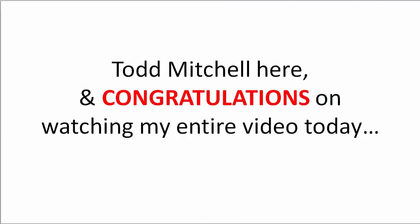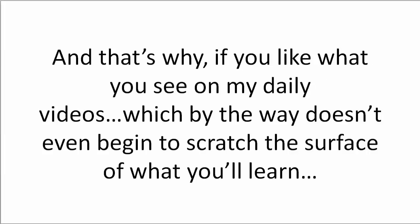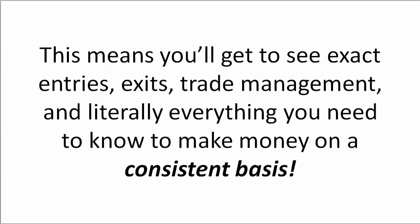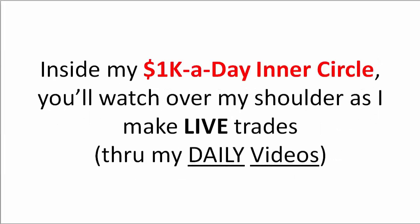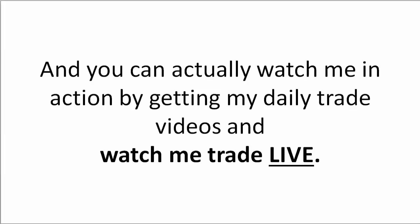Todd Mitchell here, and congratulations on watching my entire video today. It's really helpful to be able to watch over someone's shoulder as you're learning to trade. If you like what you see on my daily videos — which doesn't even begin to scratch the surface of what you'll learn — you can watch over my shoulder as I make the same type of trades on a daily basis. You'll get to see exact entries, exits, trade management, and literally everything you need to know to make money on a consistent basis, inside my 1K a Day Inner Circle.